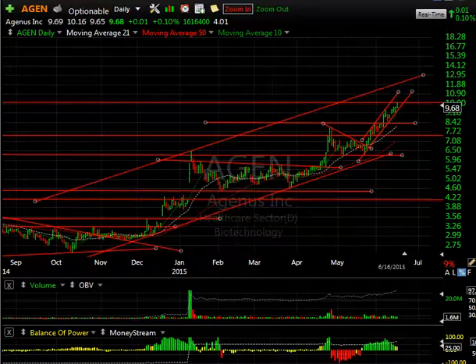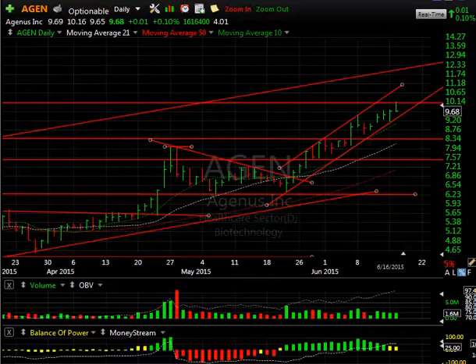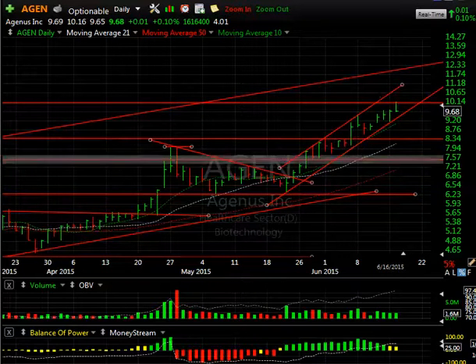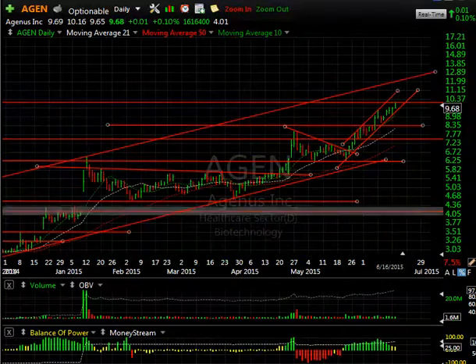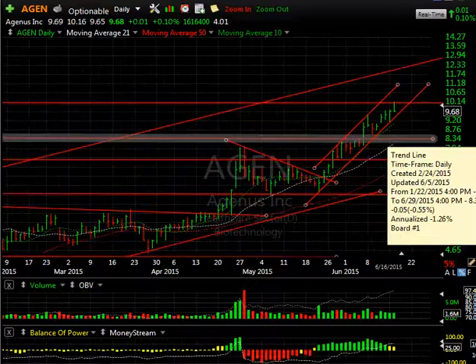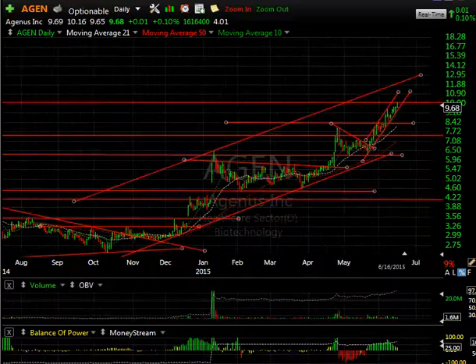AG continues to push — today it hit over 10, and if you look at my swing target, I believe that was the first swing, the next one being about 12. We reached a move that took this from the 7 range up to 10 for a nice swing trade, but it did reverse to close up only a penny. You gotta be careful we don't get a bigger pullback, but if momentum carries it forward and it gets through resistance — say across 10.15, 10.16 — I could see it moving up towards 12.